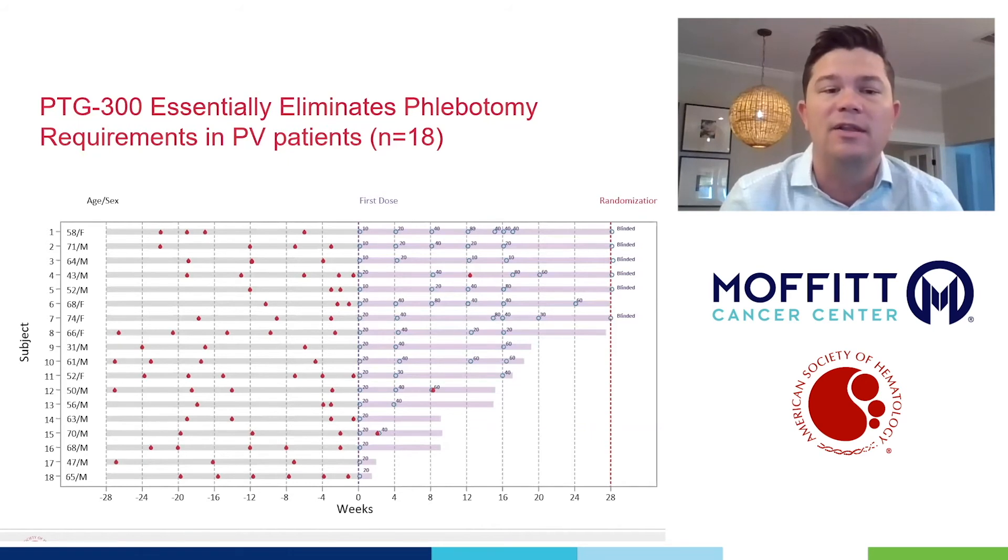Intriguingly, in the small number of patients we've treated so far, it appears to do that pretty substantially. As you can see from this graph, the red dots show where patients were getting phlebotomies, and then once they go on study, those phlebotomies are pretty much eliminated. In the abstracts we're presenting at ASH, we show that PTG300 eliminates the need for phlebotomy, regulates iron levels, and seems to be associated with improvement in symptoms such as concentration, fatigue, itching, and others.